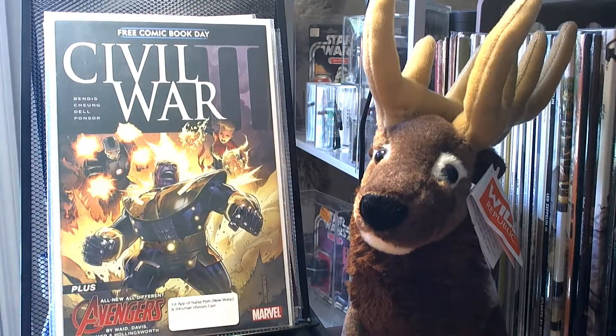This is the Free Comic Book Day Civil War 2 issue. This was actually a throw-in from one of my eBay purchases — one of the sellers sent it with one of the comics I bought, which was really nice of them. It's the first appearance of Nadia Pym, who's the new Wasp, and also the first appearance of Ulysses.